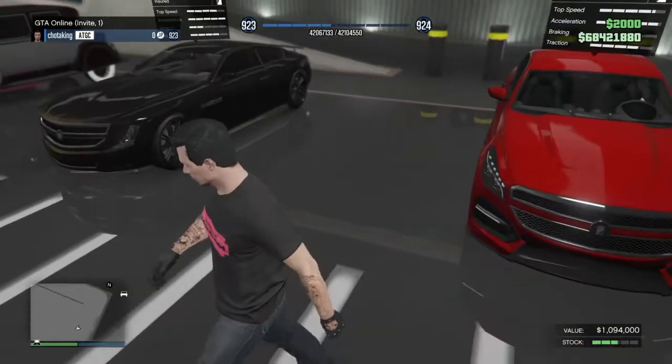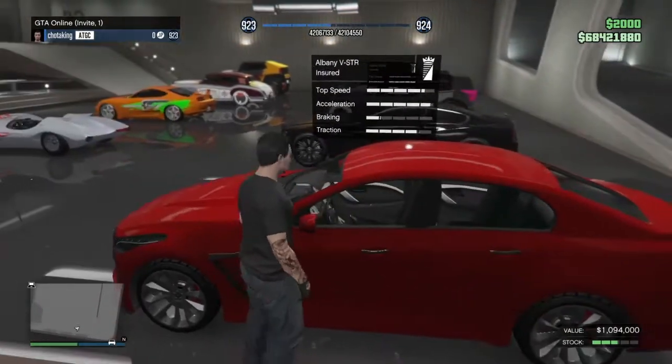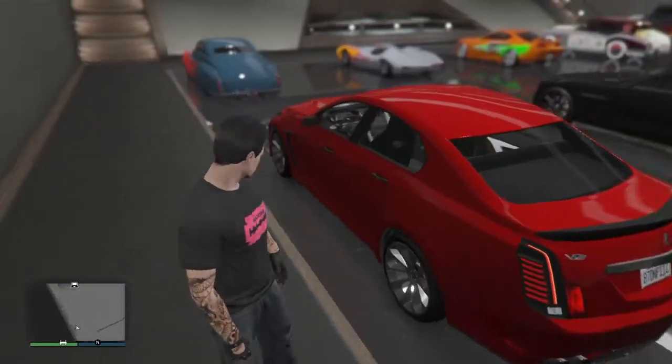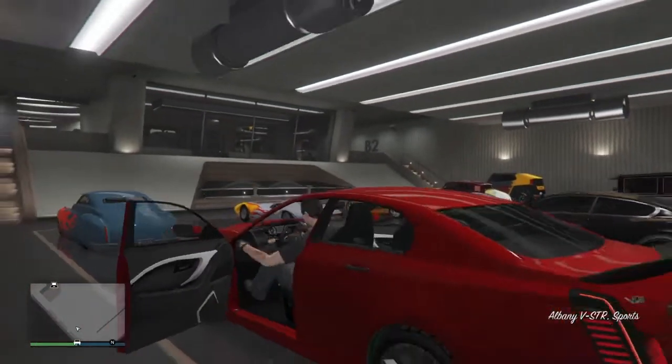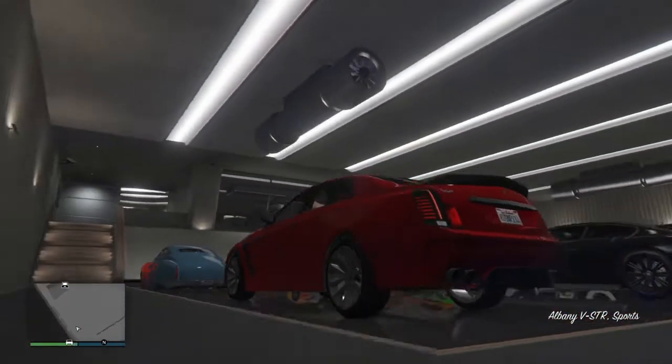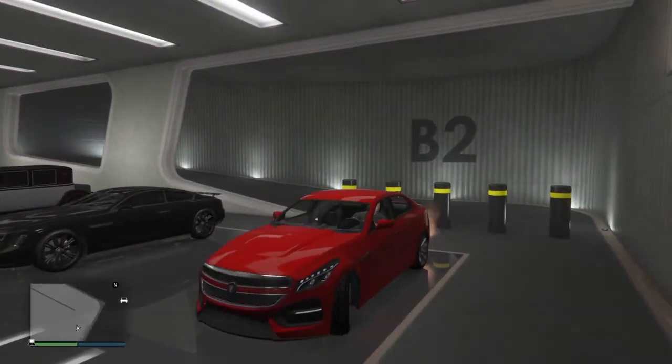The V-STR looks pretty similar to the Alpha, but this is a four-door vehicle and I think it's in the sports class as well. Let's hop in and see how it sounds. That's pretty nice — let's take it outside.